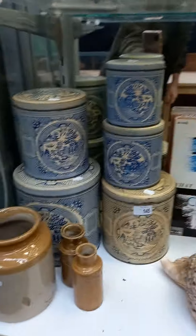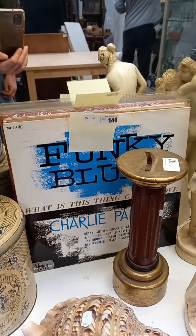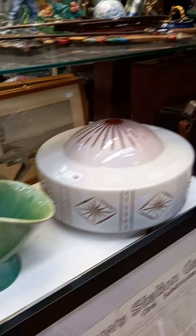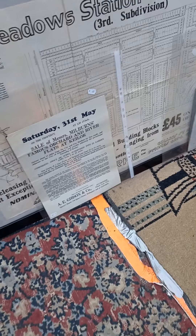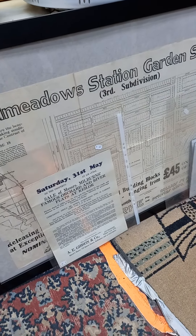Some washboards, sort of kitcheny stuff. A shell and a sundial. Another good lot of records. Nice big light shade. These are cool sort of land sales release posters — Broadmeadow Station Garden Suburb and stuff like that.